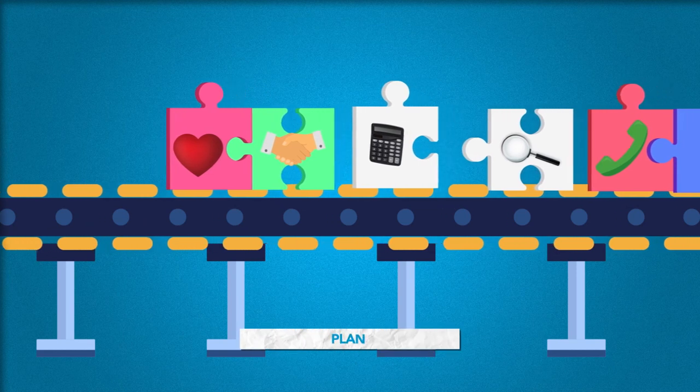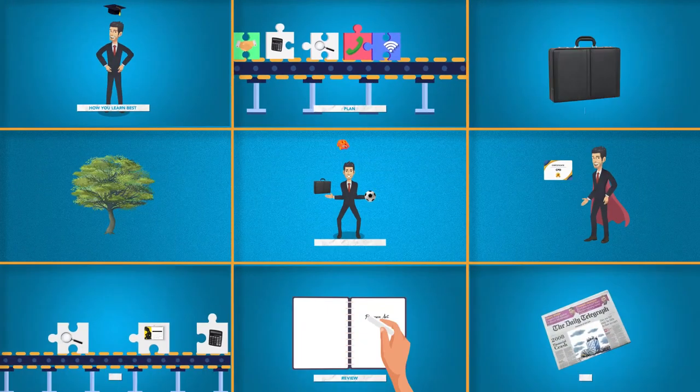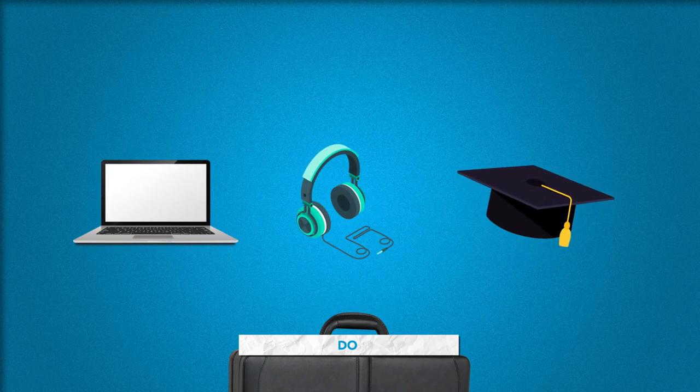One: plan a mixture of relevant technical and professional skills to maximize your effectiveness now and develop your career in the future. Two: do activities that suit your learning style or preferences to make sure your CPD works for you.